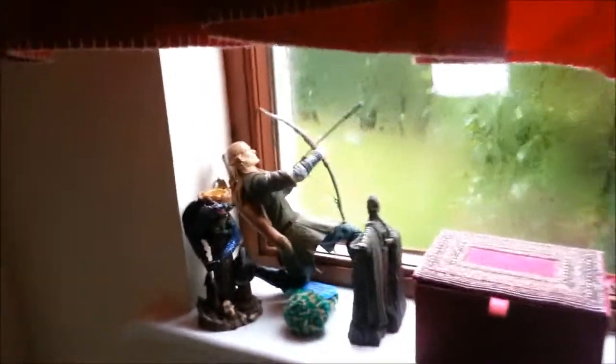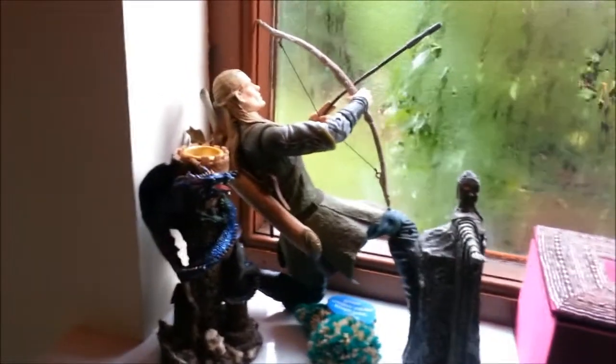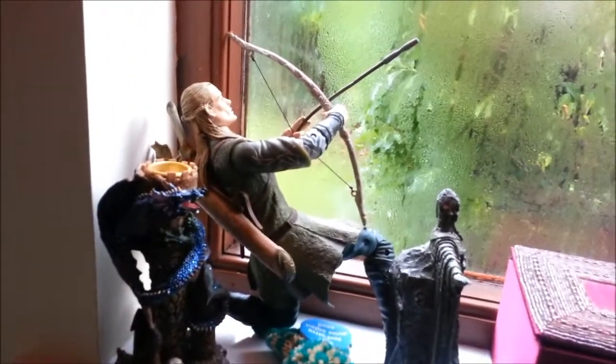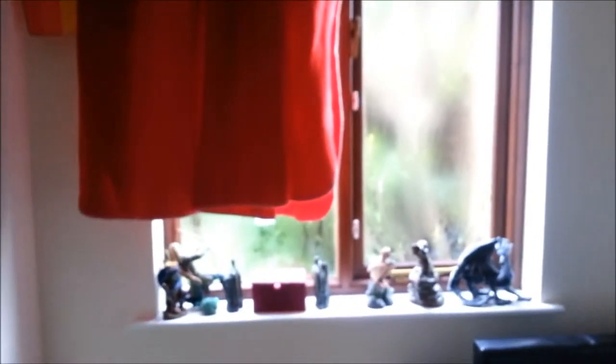Legolas has turned around because he was firing into the wall. He doesn't look very comfortable in that position, but he's guarding my window. I have a blanket for a curtain at the moment, and Legolas is defending me from...